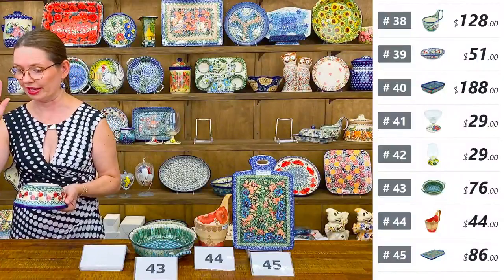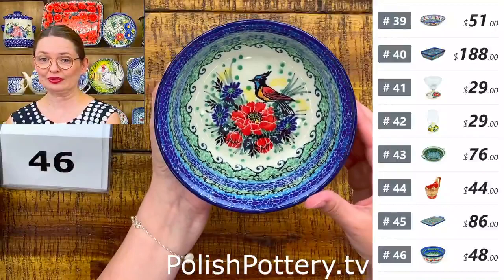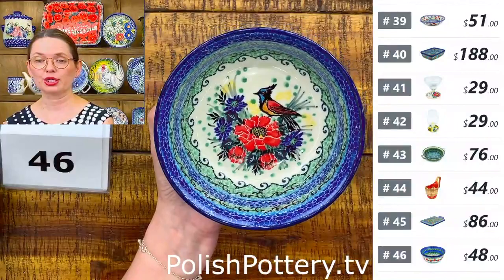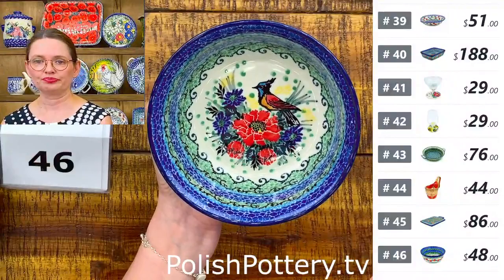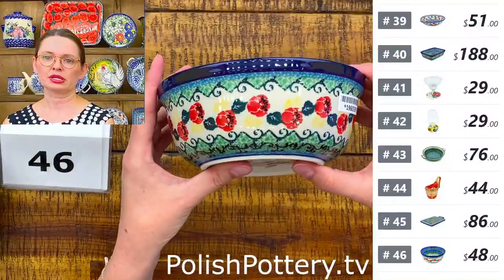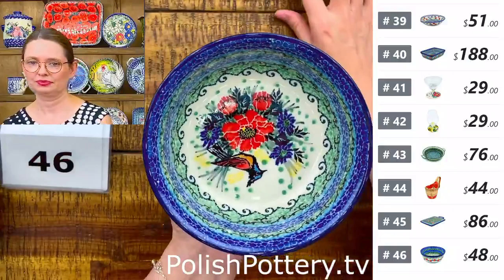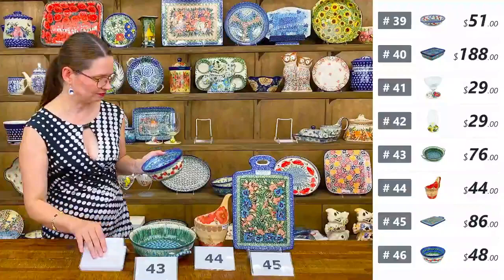Number forty-six is a cereal bowl from Ceramica Artystyczna with a beautiful bird pattern. $48. Six inches in diameter, two and a half deep, holds approximately 22 ounces brimful. Great for soup, salad, mac and cheese — you can even bake the mac and cheese in the oven. Design by Aliana, Unicat 4395.